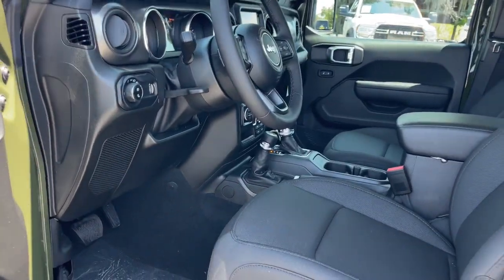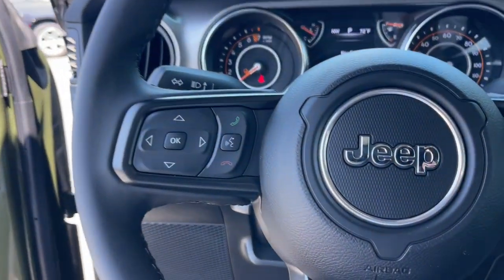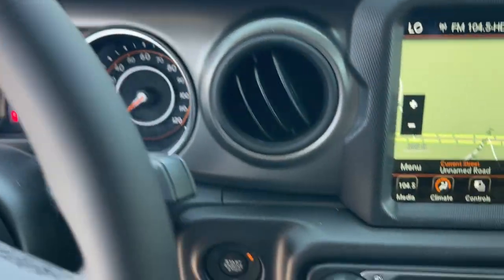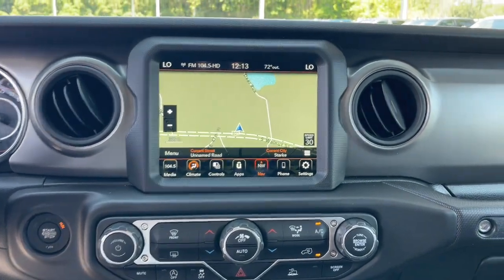These are just some of the great options this vehicle comes with: Apple CarPlay and or Android Auto, touchscreen infotainment system, navigation system, keyless entry, premium sound system, satellite radio, bed liner, fog lamps, backup camera, heated mirrors.